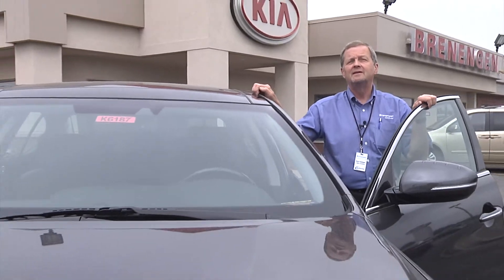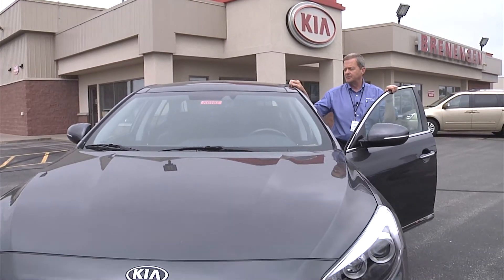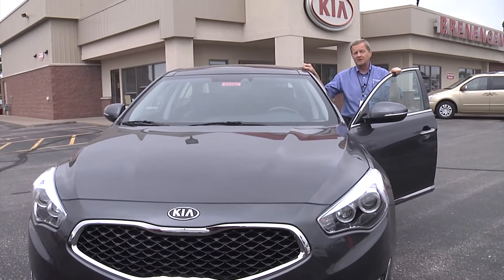Hi, I'm Dave Gallagher from Branigan Kia in West Salem, Wisconsin, and this is the 2014 Kia Cadenza, Kia's newest entry into the luxurious car market.